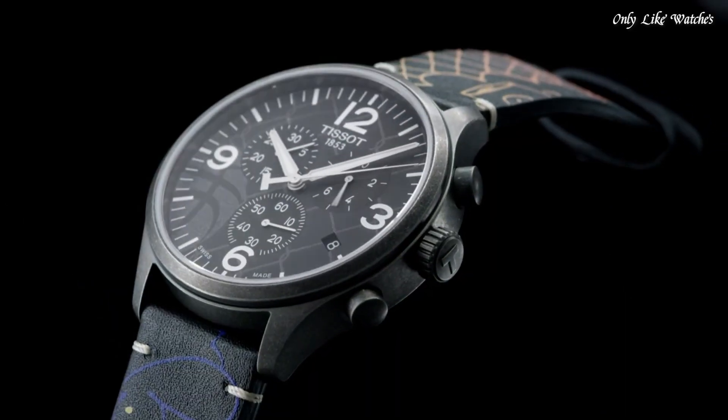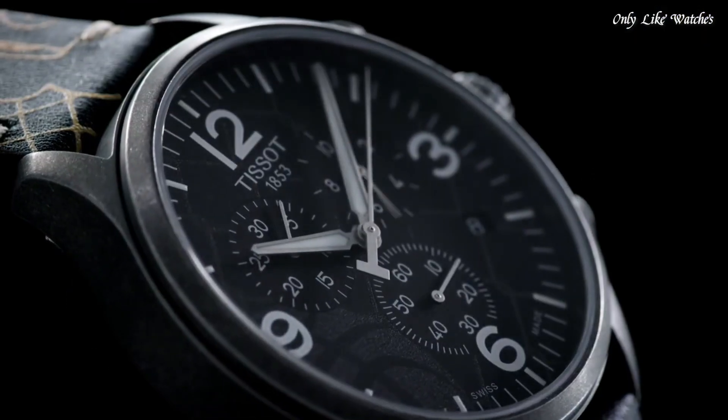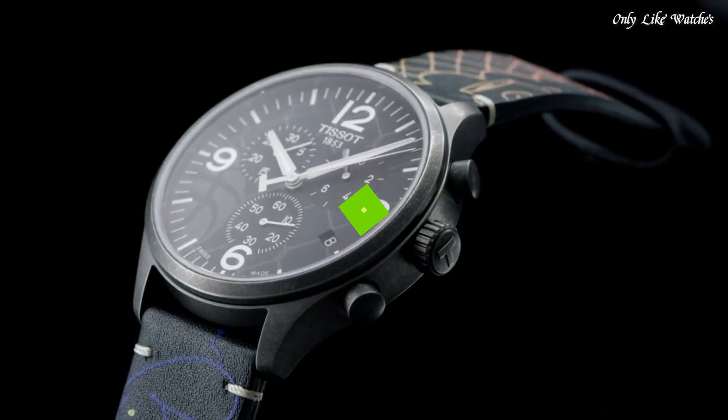Functions: Chronograph, Rattrapante, Date, Hour, Minute, Small Second. Sport watch style, Swiss Made.